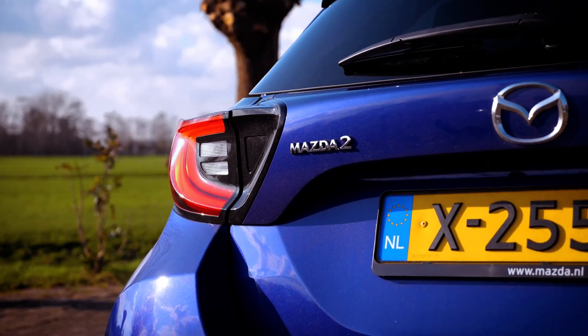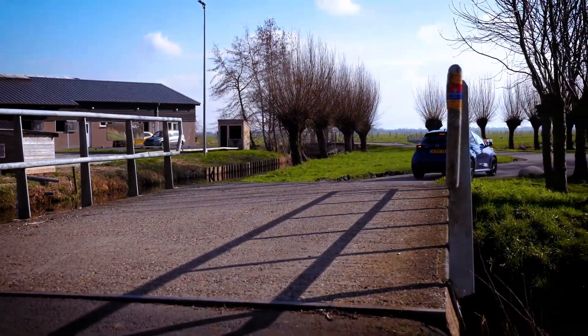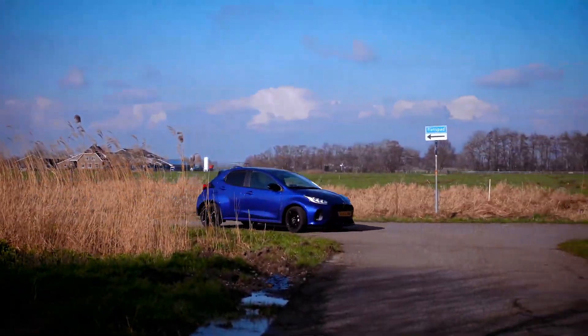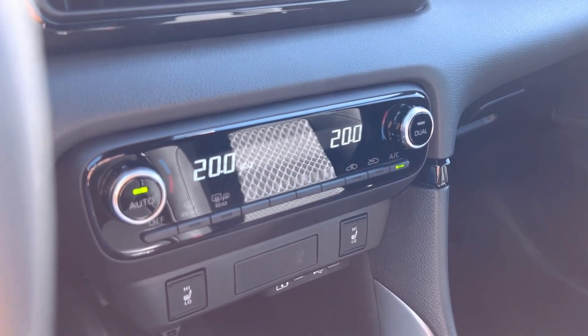In terms of performance, the Mazda 2 Hybrid boasts a claimed 0-62 mph acceleration time of 9.7 seconds and a top speed of 109 mph. While these figures may not be class-leading, they offer adequate performance for urban commuting and highway driving.